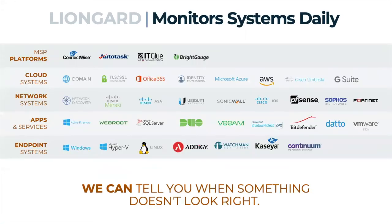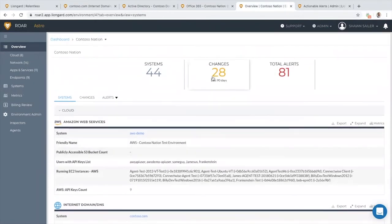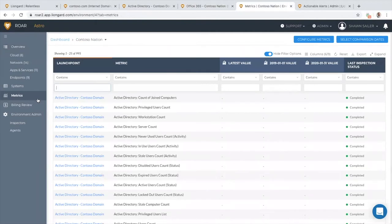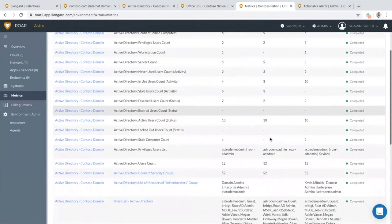Think about the surface area you have to cover. ROAR is automatically documenting, capturing, and tracking changes in those systems, reporting on the metrics that matter to you, and continuously assessing them to get in front of bad things happening. Simply put, it's automatically documenting, auditing, and providing you a higher level of security.